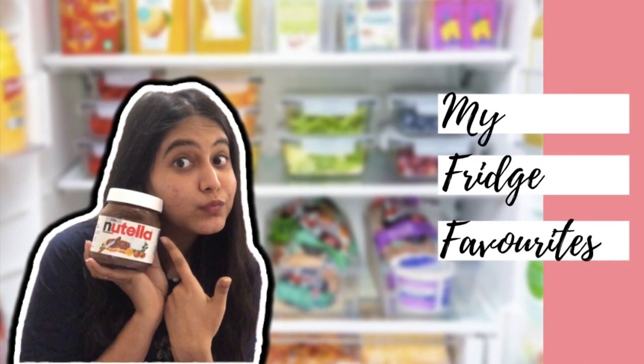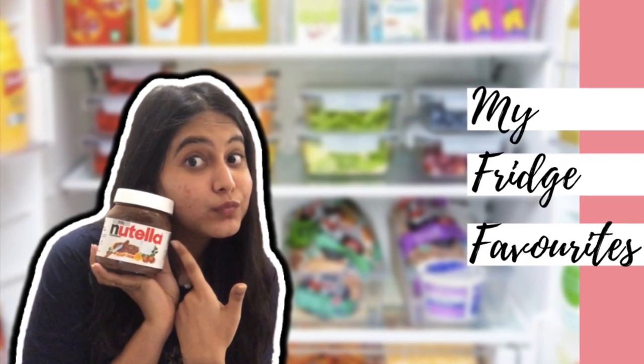I felt we spend so much of our time thinking 'what's in my fridge, what can I eat and grab?' So I thought of making this video about my favorites in my fridge. There are a lot of things in my fridge that are my favorites, so let's get started.